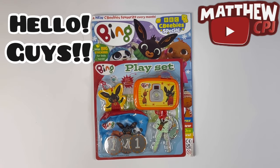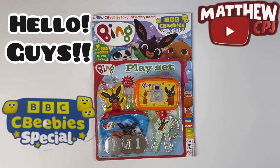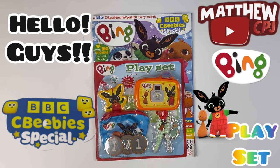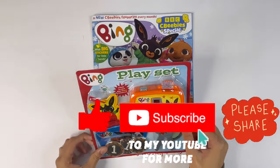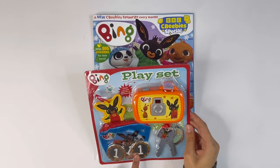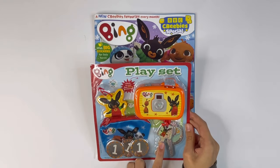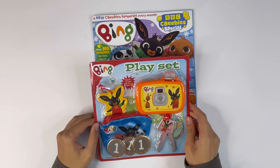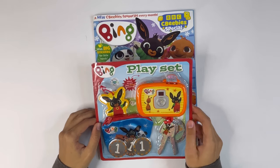Hello guys, this is MappyCBJ here with a CBB special magazine. This one is Bing. It has a playset. With this you get a camera, little keychain, there's a purse, three coins, some keys. If you look on the back, there's a money note. I'll show you all of this at the end.